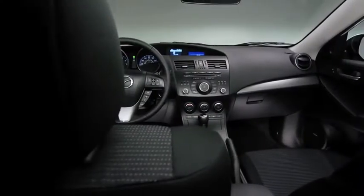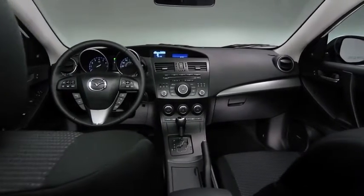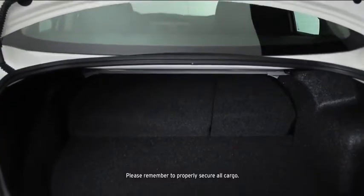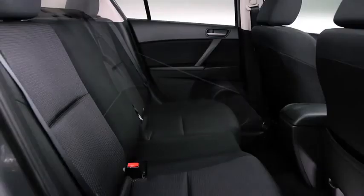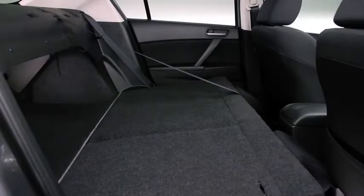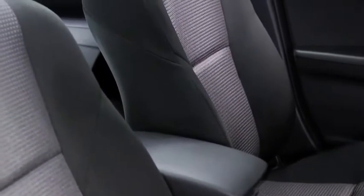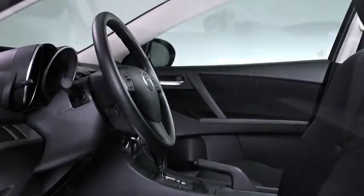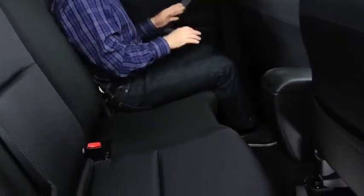Just because it's a compact sedan doesn't mean Mazda 3 has to hold back on spaciousness and convenience. You can take your friends and your cargo along for a ride thanks to the ample trunk space and 60/40 fold-down rear seating. The sporty front bucket seats combine style with lasting comfort for even those more ambitious road trips. The tilt and telescopic steering wheel adjusts to the height of the driver, and the back seat offers plenty of leg room, too.